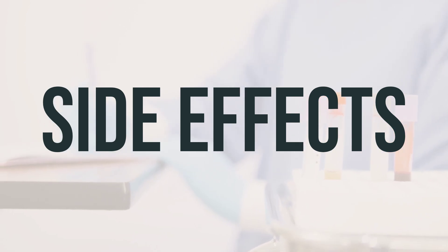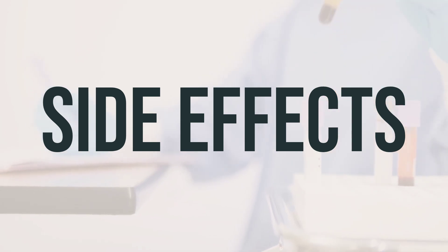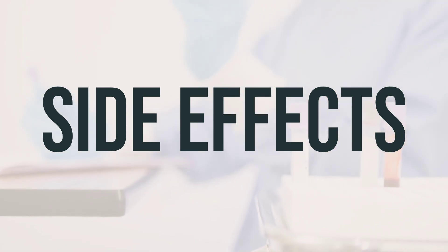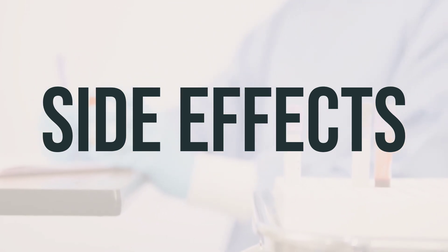Seek medical help right away if you experience very serious side effects, including chest, jaw, or left arm pain, fainting, fast or irregular heartbeat, severe dizziness, changes in vision, weakness on one side of the body, trouble speaking, or confusion.